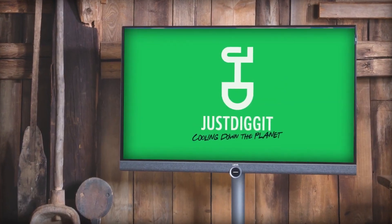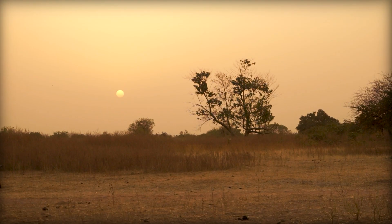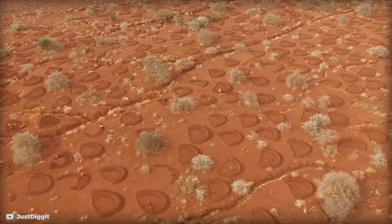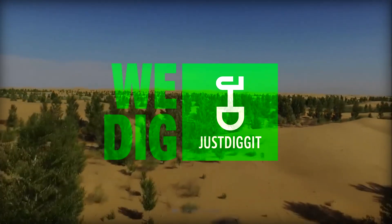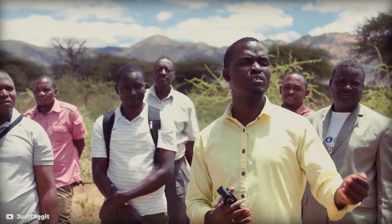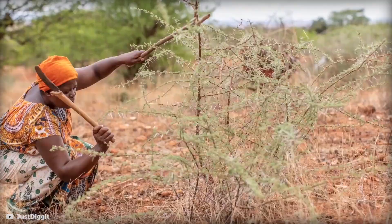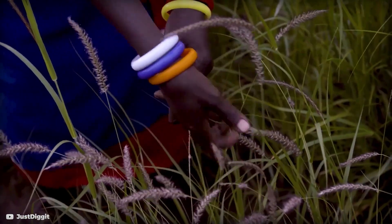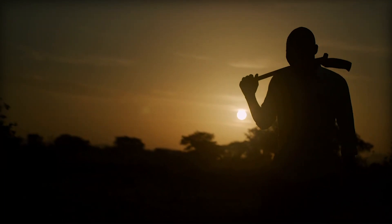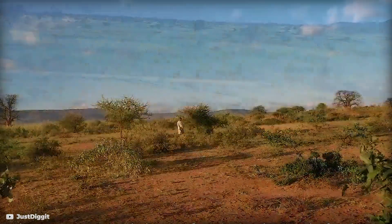But here's where Just Dig It steps in. They are a group from the Netherlands on a mission to combat global warming, focusing on areas like Kenya, Tanzania, and Ethiopia, where drought is turning the earth into dry landscapes. Just Dig It is all about nature-based solutions that are effective and affordable. They work closely with local communities and partners to revive barren lands, using smart techniques like rainwater harvesting, tree restoration, and creating grass seed banks. Their goal is to inspire and educate farmers and herders in Africa to restore their own land. They found the solution: simply working with nature.